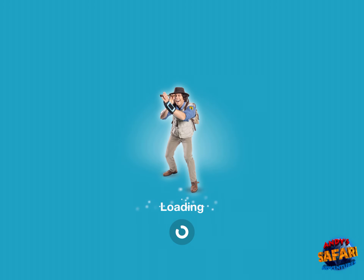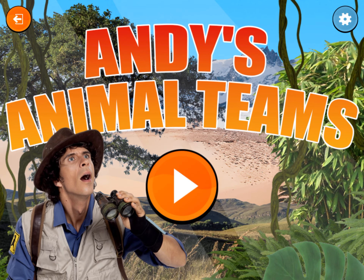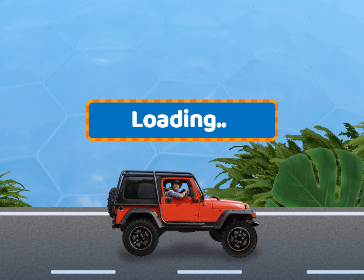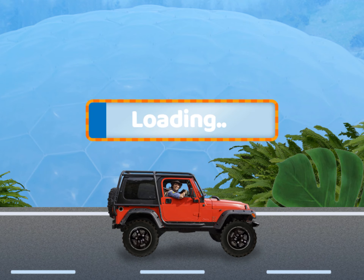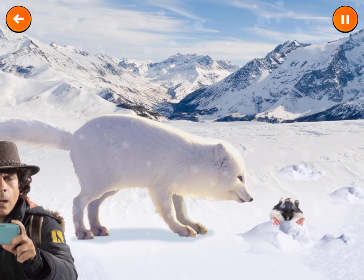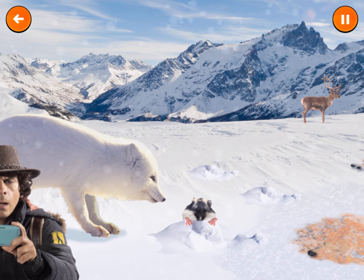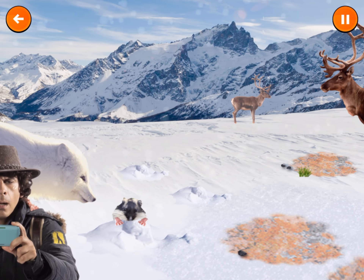Wow, let's go in here! Arctic! Look at all this snow! It's really tough to survive out here. But some animals like caribou and arctic foxes have special ways of finding food hidden underneath the snow and ice.